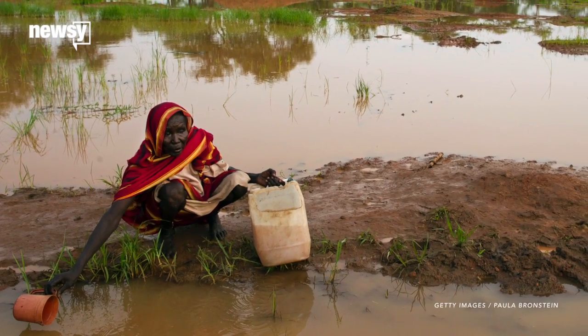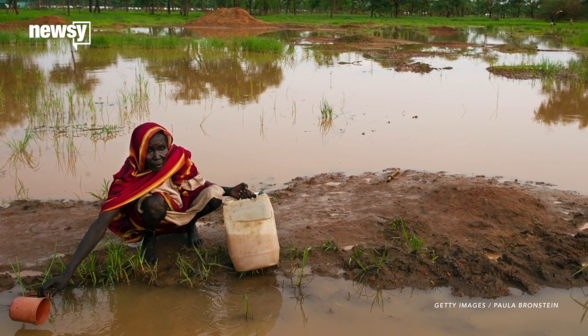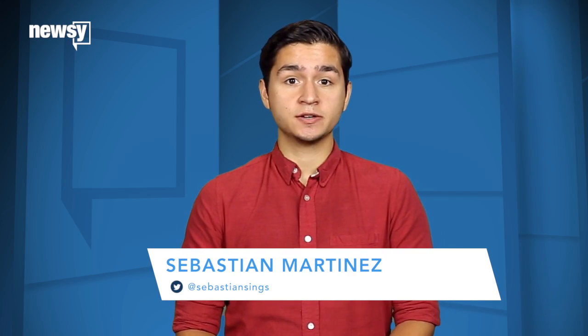More than three million people around the world die each year from diseases stemming from unsafe water supplies. One critical factor is lack of knowledge about safe water practices in developing countries.